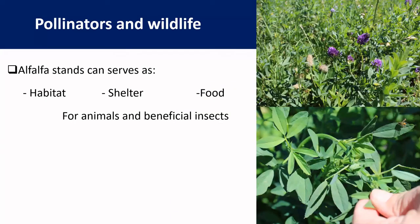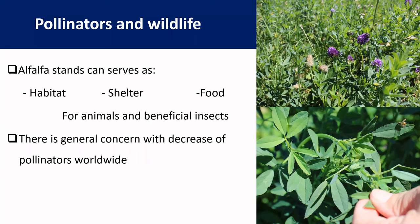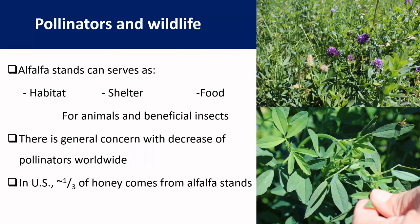Alfalfa can also improve the diversity of the pasture. One of the ways it does this is by increasing pollinators and wildlife in those areas. Alfalfa stands can serve as habitat, shelter, and food for many animals and beneficial insects. Because there is a general concern with the decrease of pollinators worldwide, these are a good source to increase diversity and bring pollinators back to some regions. In the U.S., approximately one third of honey comes from alfalfa stands.